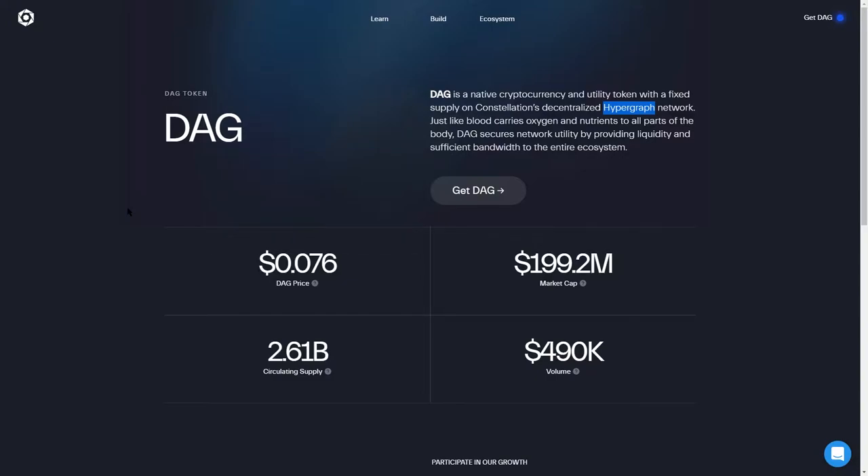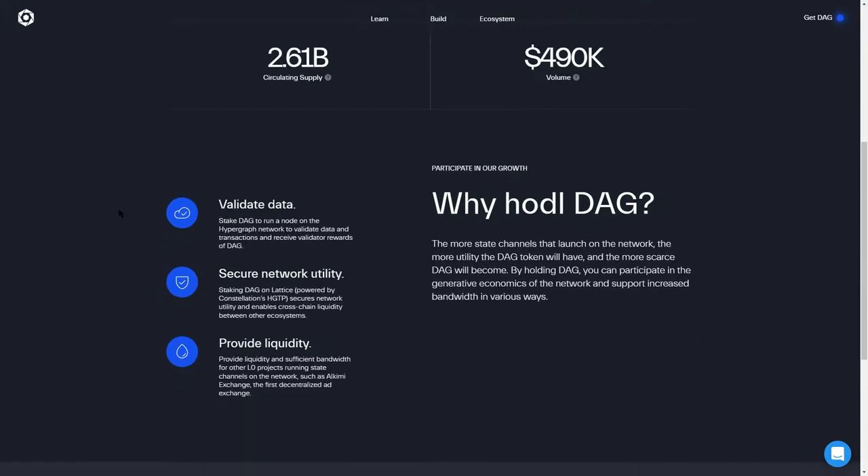DAG is a native cryptocurrency and utility token of the Constellation network. It's used for transaction and data validation, and also by staking — providing liquidity not only to the network itself but also to other projects running on the Constellation network.